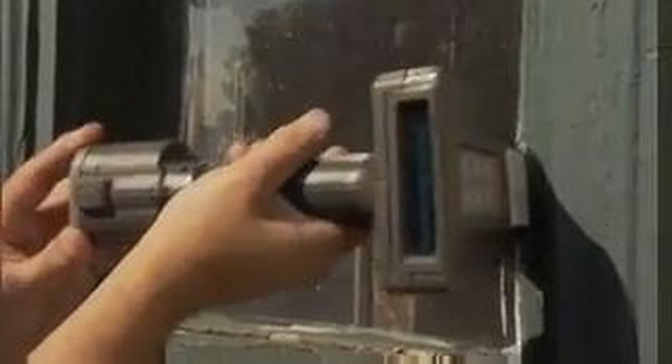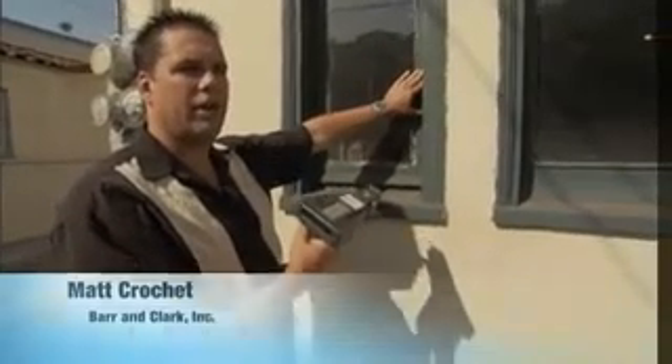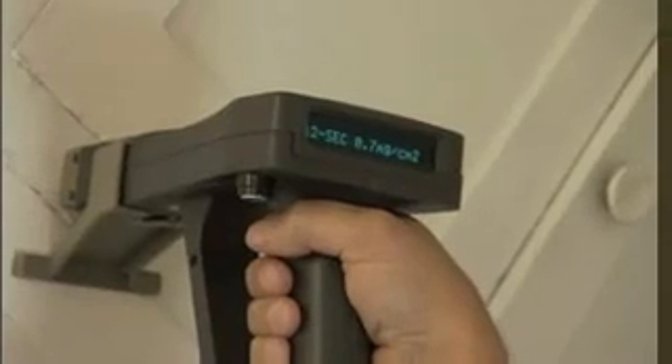We'll test the sash first. 8.2 milligrams per square centimeter — so that's considered to have lead. It's way above the 0.7 milligrams per square centimeter threshold here in L.A. County. The areas most likely to have lead-based paint are going to be windows and doors. That was actually a pretty high reading, and you want to be careful because those are friction surfaces — they're rubbing together all the time, causing paint chips to come down or lead dust to be created.